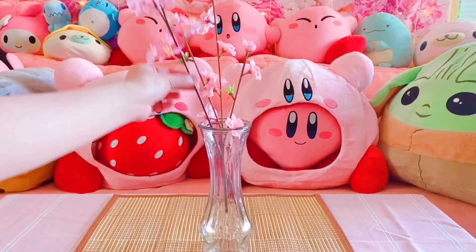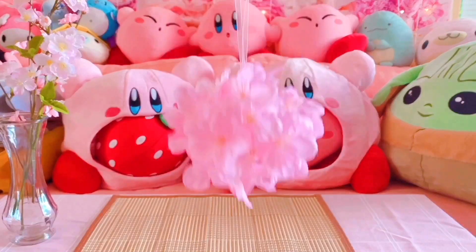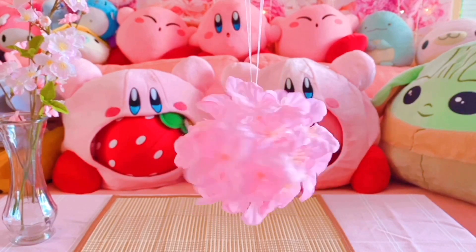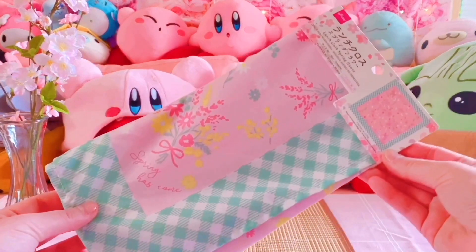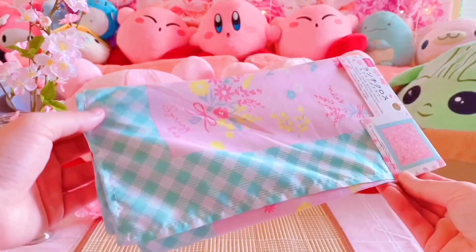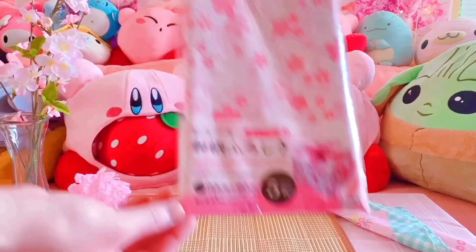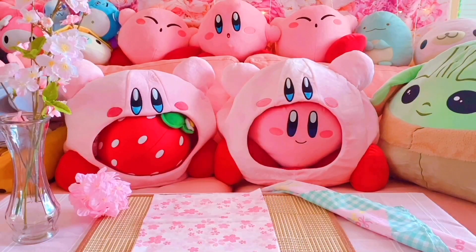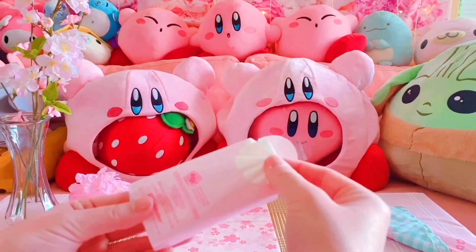I got a cute vase from Daiso too so I can arrange my branches! I'll be hanging my Sakura ball up in my living room. This floral cloth is perfect for wrapping up Daiso dudes bentos, and these Sakura pattern sheets are super cute for wrapping large gifts!